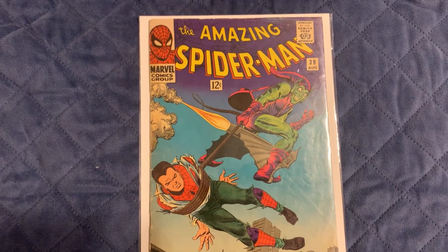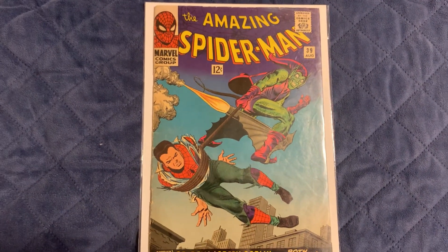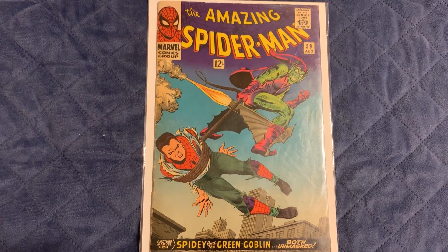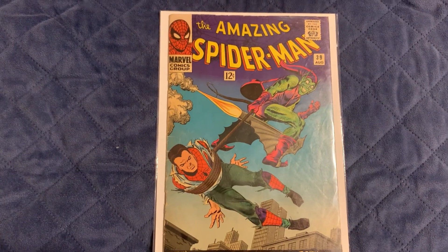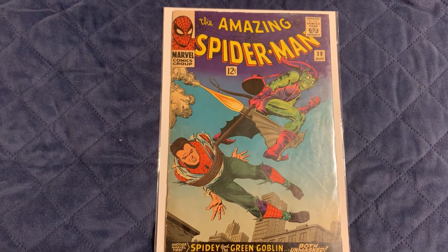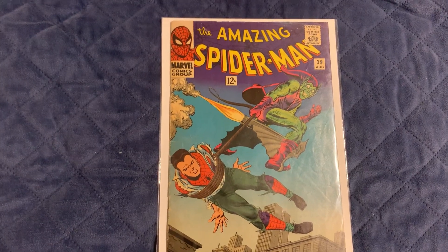Let me know what you thought of the video, and let me know if you have any of the same comics or any recent pickups you're excited about — or what your favorite comic book is and what you like to collect. Put it down in the comments. All right, I'll see you in the next one. Thank you very much — skadoosh!